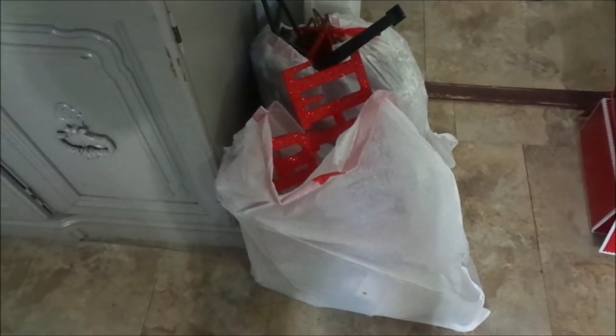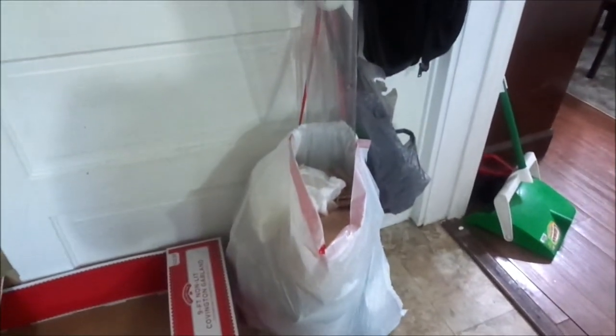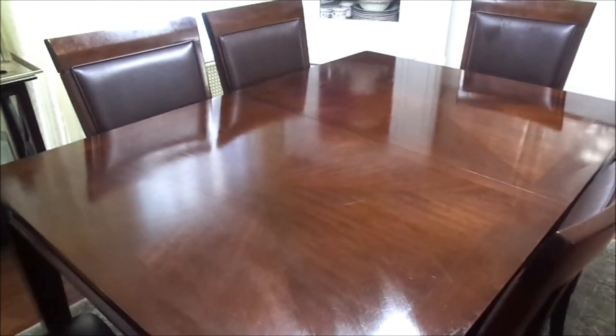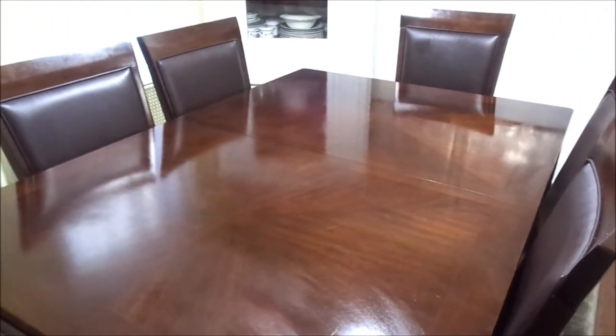This is a donation pile — I was able to get two bags of donations out from my holiday closet. And then this is the trash. I actually had another bag but I threw it out already, so this is the remaining trash. I did good. My table is empty, it's clean, and I am ready to decorate for the next video. I am done decluttering.